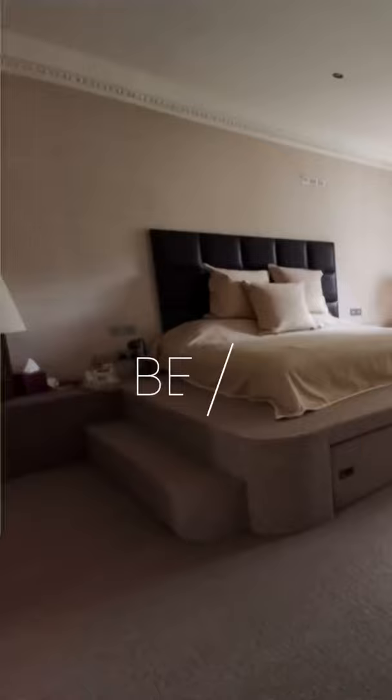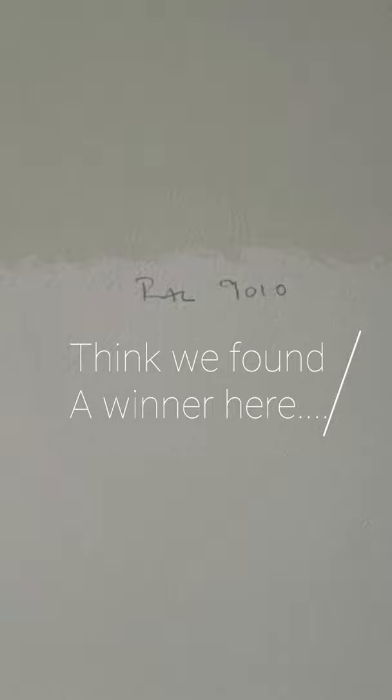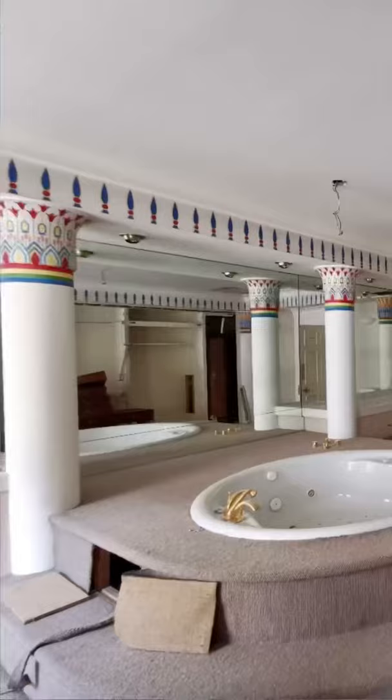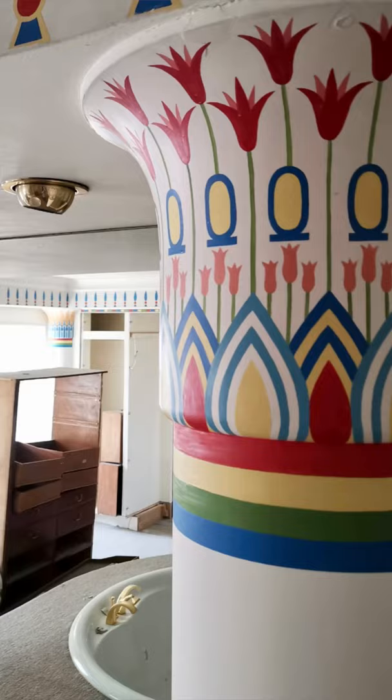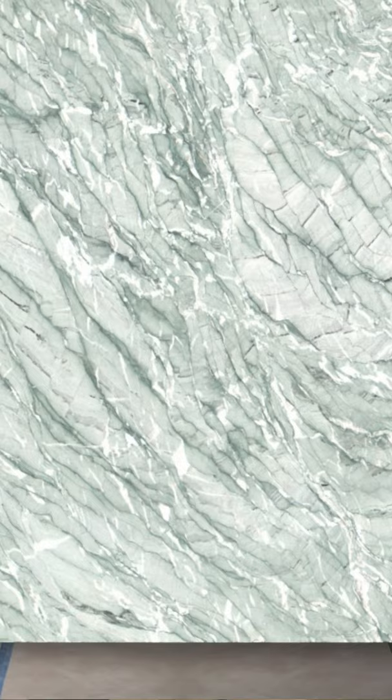So this is the old master bedroom, and this is still going to be the master ensuite. Isn't this going to be huge? There used to be a ginormous Egyptian bathtub here, which we've completely taken out, and we're going to turn it into a beautiful marble steam room sauna.